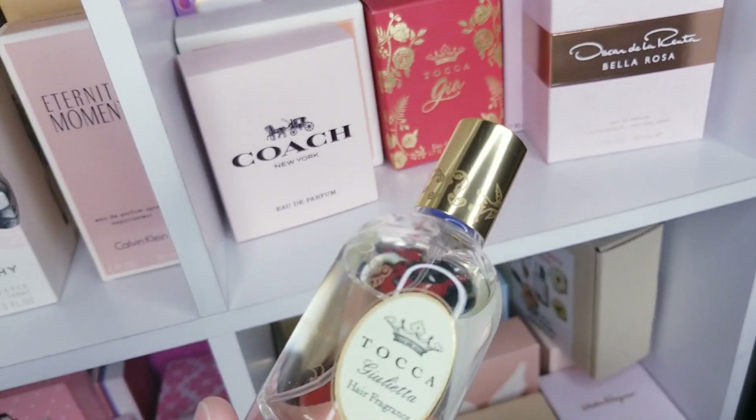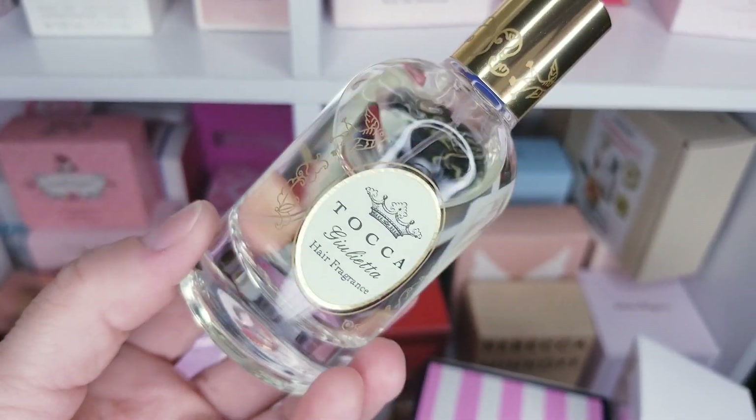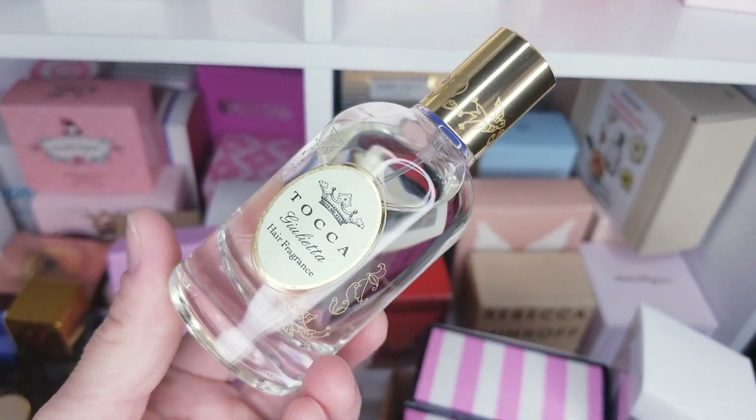Tocca has really nice bottles. I actually have a full size one — I think Tocca Gia is the rose one. This one is a super fresh, fruity, green apple fragrance. Oh my gosh, I really do like their bottles — it's very, very elegant.